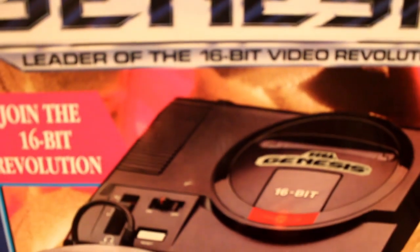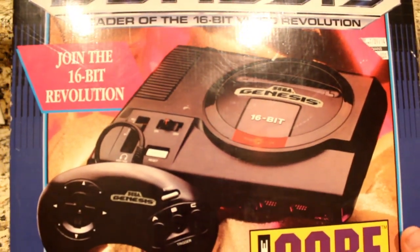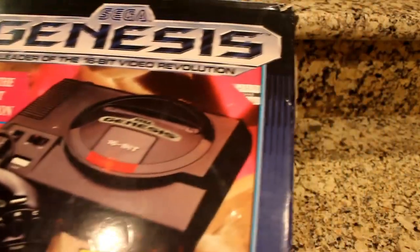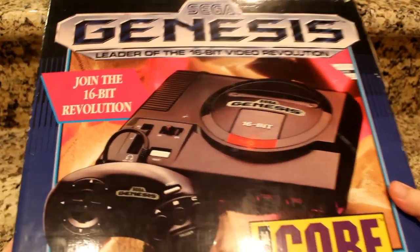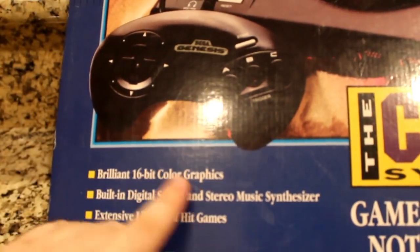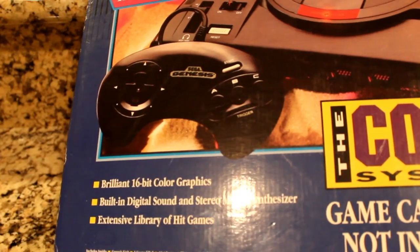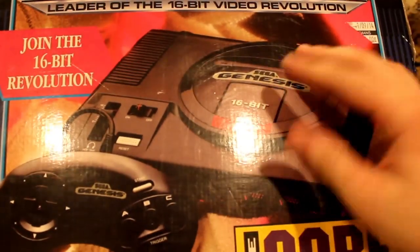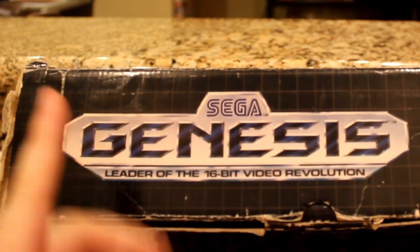This console definitely felt like the beginning of something big for the company. Sure, they weren't the first to have a 16-bit system, and this wasn't their first console in general, but this was the source of great things to come. The Sega Genesis was released on August 14th, 1989, as Sega's third console and perhaps their most memorable. As the 16-bit revolution was just kicking into high gear, the Genesis set the bar with its brilliant color graphics, digital sound with a stereo music synthesizer, and an extensive library of hit games. The leader of the 16-bit video revolution, as this box proclaims, really has a lot to show for it.